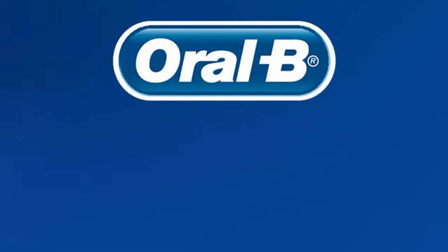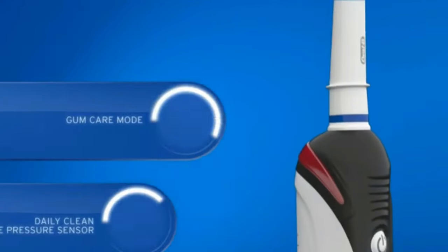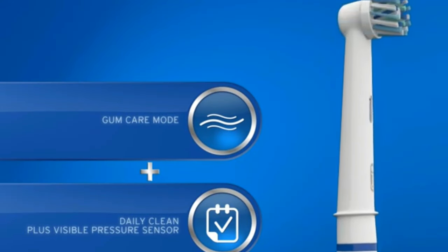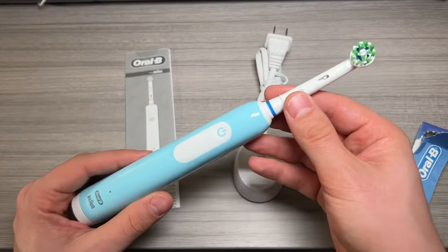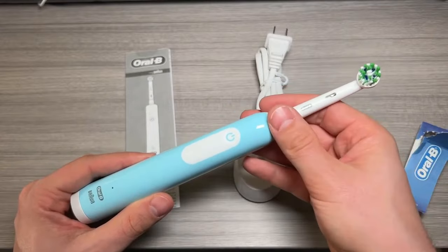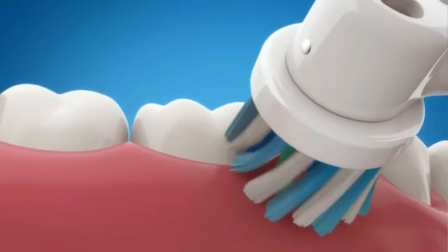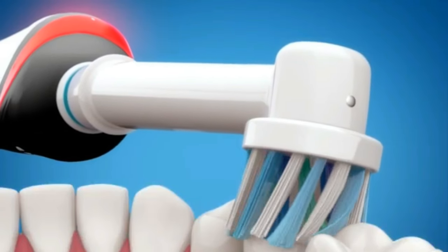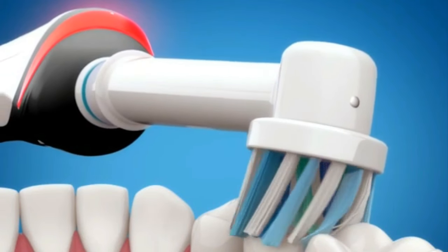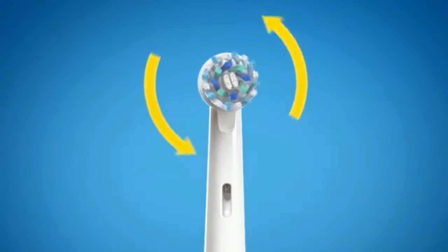Every 30 seconds it nudges you to move to a different zone of your mouth, making sure every corner gets the attention it deserves. Oral-B offers a range of brush heads to cater to your specific oral needs, be it deep cleaning, gentle care, or whitening. Remember, Oral-B is the number one brand most used by dentists worldwide — their round brush heads reach places rectangular manual brushes can't. With the Oral-B Pro 1000, you're not just brushing, you're elevating your entire oral health game.